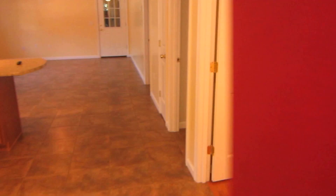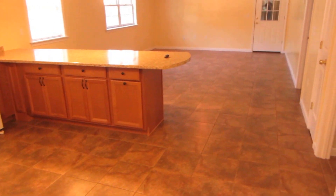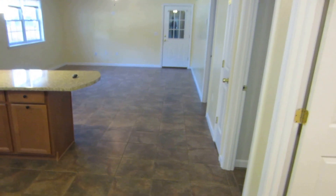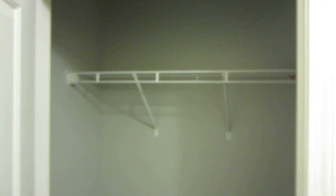Here we go, main entryway here. Fiona did a couple nice upgrades that are a little unusual. It is all ceramic tile. It's radiant in-floor heat, which is kind of awesome as well, so the floors are warm. It's got a pretty good-sized closet here, right as you come in the entryway.